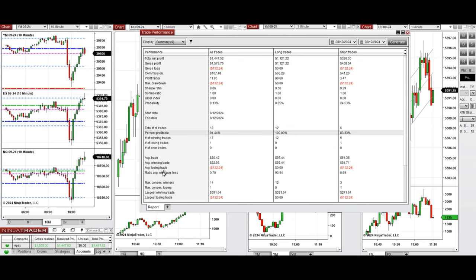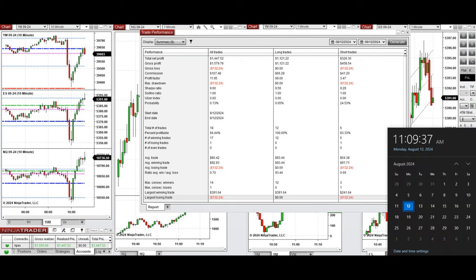The average win-to-loss ratio was about 0.7. The largest winning trade was $391 and the largest losing trade was $132. Hope this trade taken by the PAD system for fastest scalping is useful for you. Let us know if you have any questions — have a wonderful day.